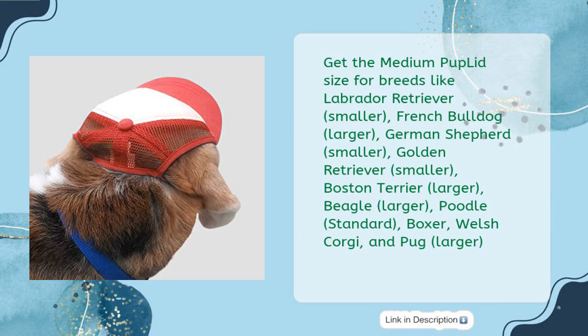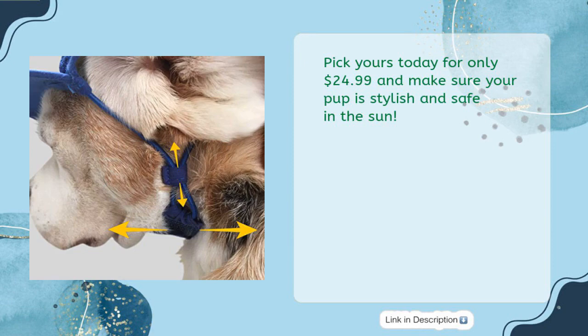The adjustable fit ensures a secure and comfortable fit for active dogs, and with six sizes there's one for every breed. Get the medium Pup Lid size for breeds like Labrador Retriever (Smaller), French Bulldog (Larger), German Shepherd (Smaller), Golden Retriever (Smaller), Boston Terrier (Larger), Beagle (Larger), Poodle Standard, Boxer, Welsh Corgi, and Pug (Larger). Pick yours today for only $24.99 and make sure your pup is stylish and safe in the sun.